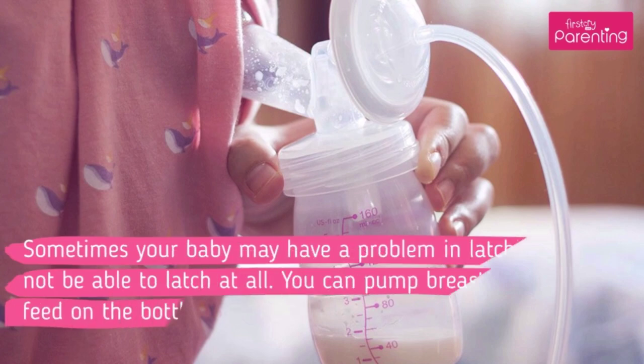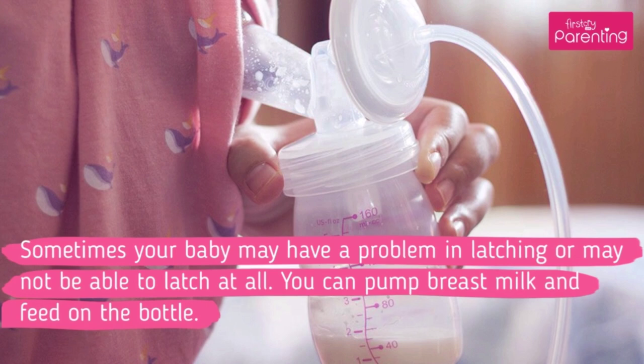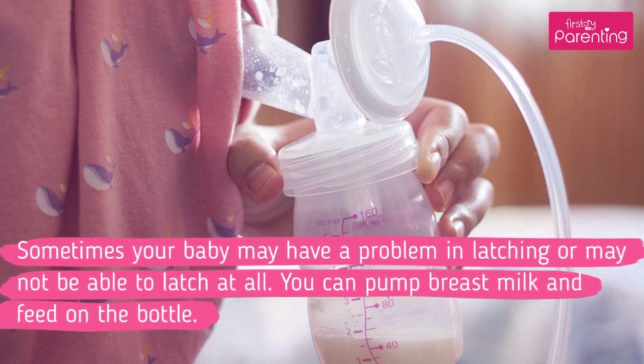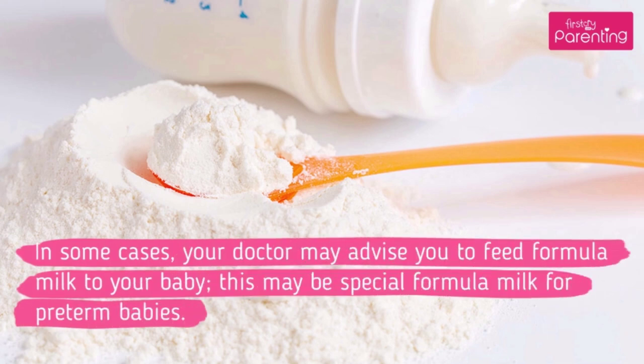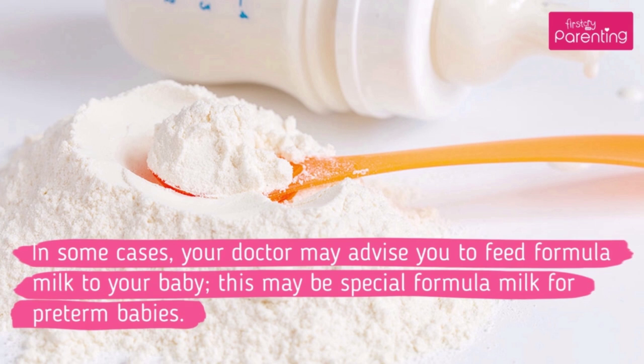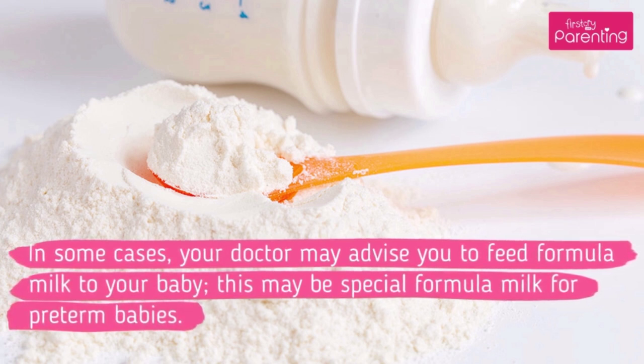1. Feeding Your Baby. Sometimes your baby may have a problem in latching or may not be able to latch at all. You can pump breast milk and feed on the bottle. In some cases, your doctor may advise you to feed formula milk to your baby. This may be special formula milk for preterm babies.